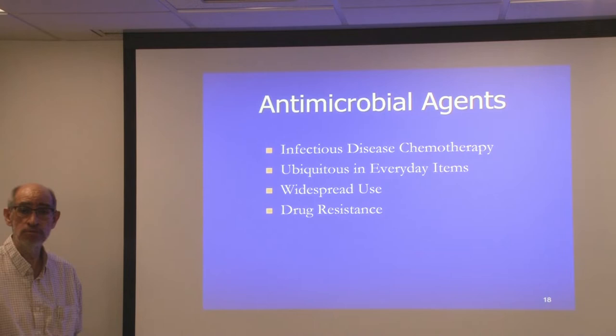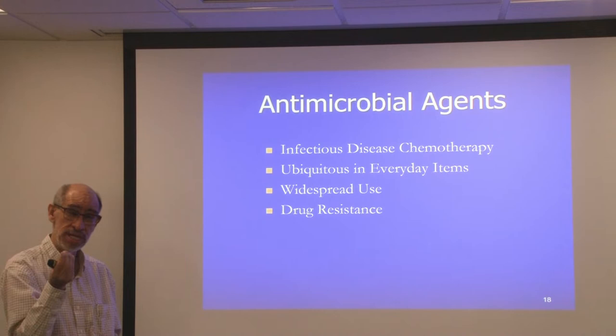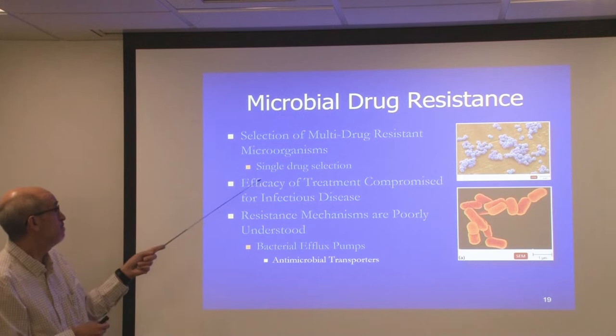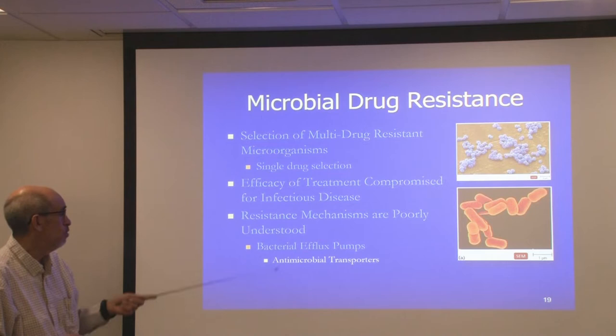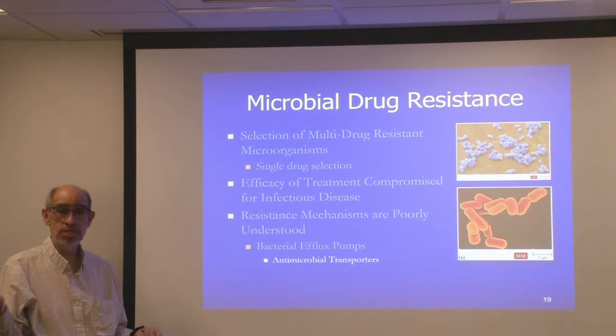If you use a medicine to kill bacteria, those that are intrinsically resistant will live, predominate, and become drug resistant. Drug resistance is accompanied after widespread use. Unfortunately, if you select for resistance with a single drug, many times those bacteria are multiple drug resistant by default. These resistance mechanisms are very poorly understood. One mechanism is known as antimicrobial transporters, which simply pump drugs out of cells to dilute their effects inside where their targets are.